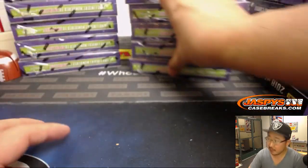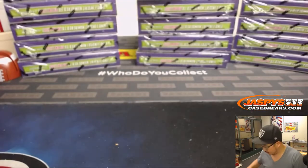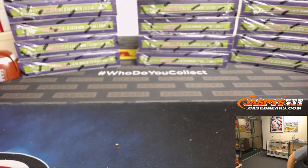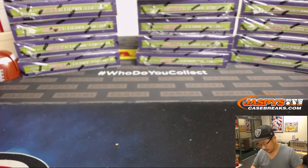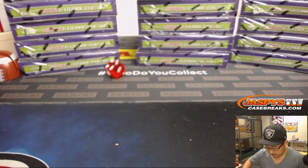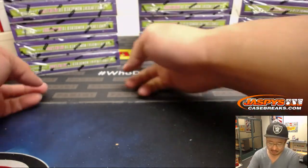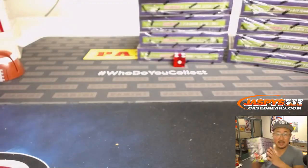All right, so we have five boxes here, five boxes there, five boxes there. We'll roll the die. Four — so we're going to do the middle stack right here, and we'll save these other two stacks for next time.